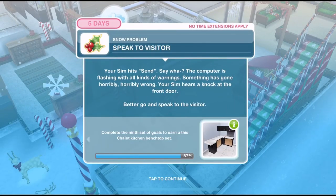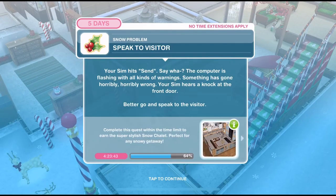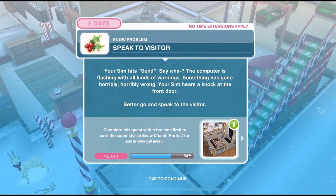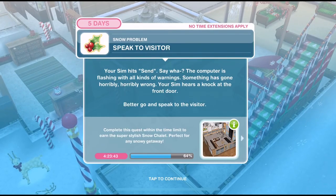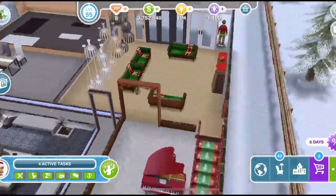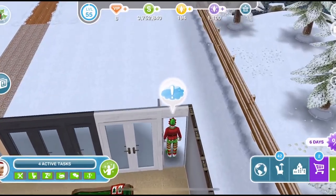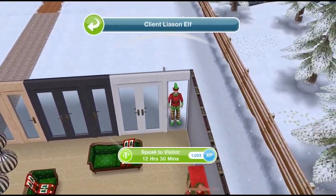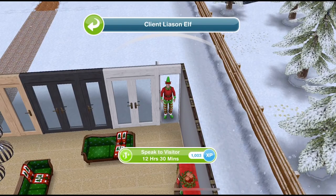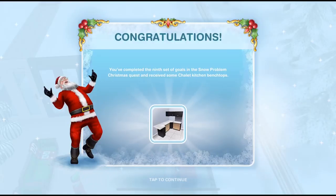We've sent the email. Now we need to speak to a visitor. Your Sim hits send, but the computer is flashing with all kinds of warnings - something has gone horribly, horribly wrong. Your Sim hears a knock at the front door - better go and speak to the visitor. The elf has come into the house. Let's click on him and speak to visitor for 12 hours and 30 minutes. After we've spoken to him, that is today's goals complete.